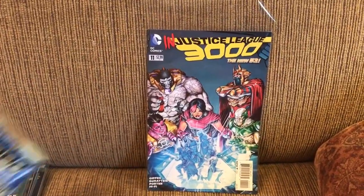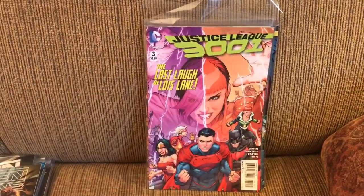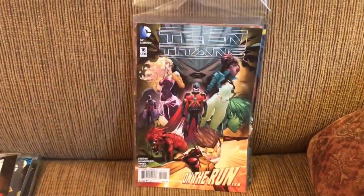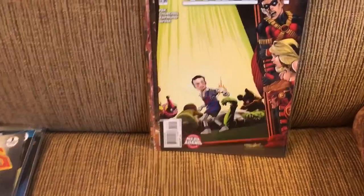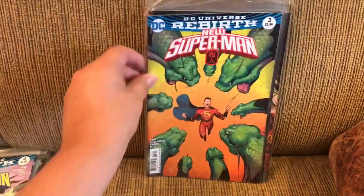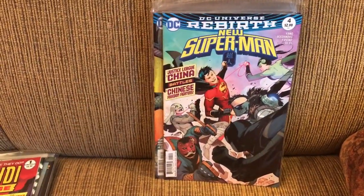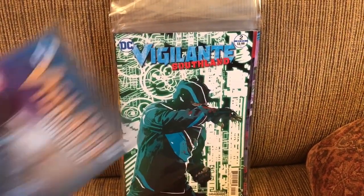With DC, I was reading some old DCs because that was the only company I had in the one box I had in the house I was staying in while I was moving. Justice League 3000 numbers 11 and 12, then Justice League 3001 numbers two and three. Teen Titans from this series, numbers 16 and 17 — that's a Neal Adams variant cover there. Odyssey of the Amazons number one, New Superman 3 and 4, Commandee Challenge number one, and Vigilante Southland numbers two and three.